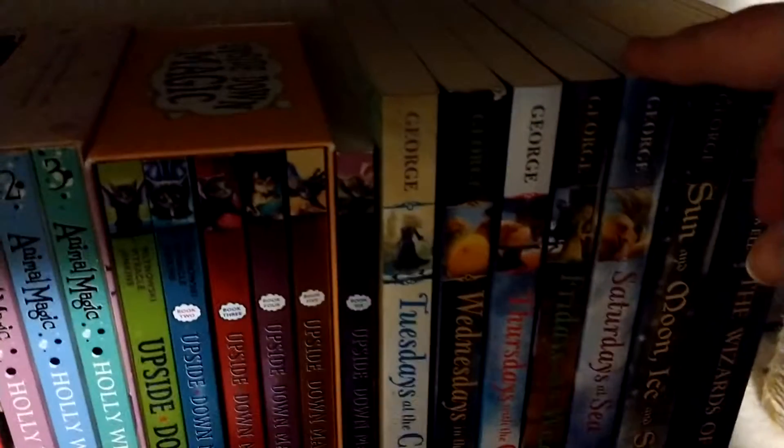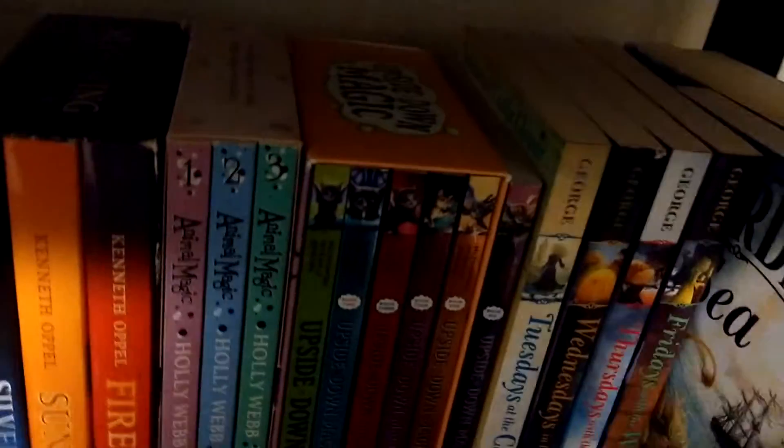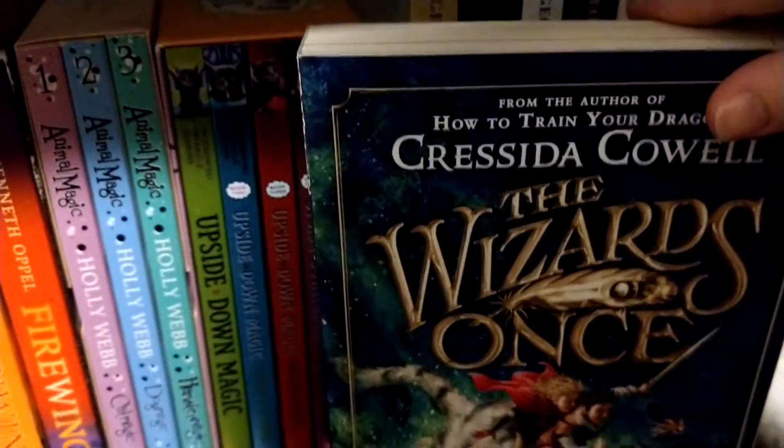But we need to turn two books around: Saturdays at Sea — cute little griffin — and then The Wizards at Once, written by the same person who did How to Train Your Dragon.